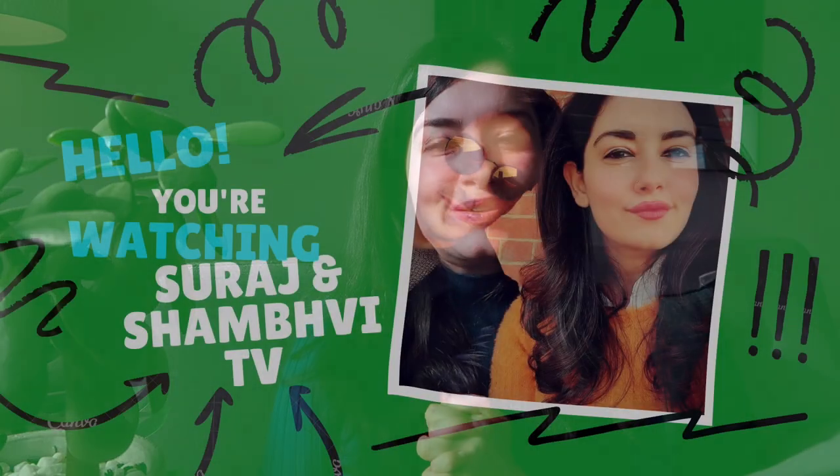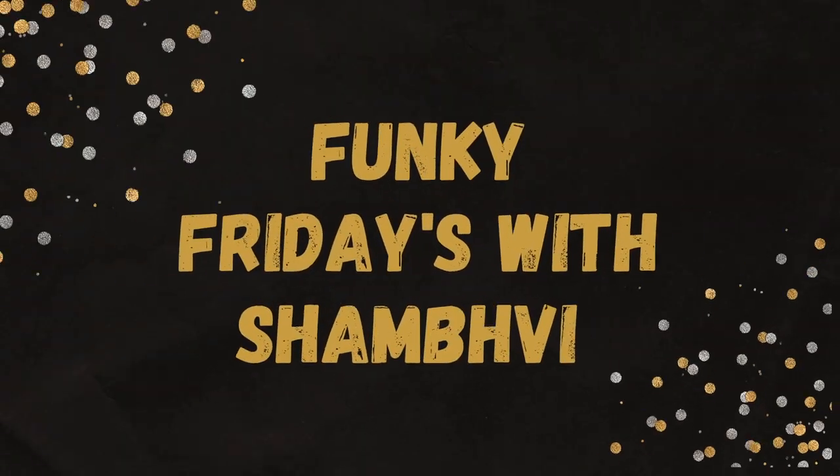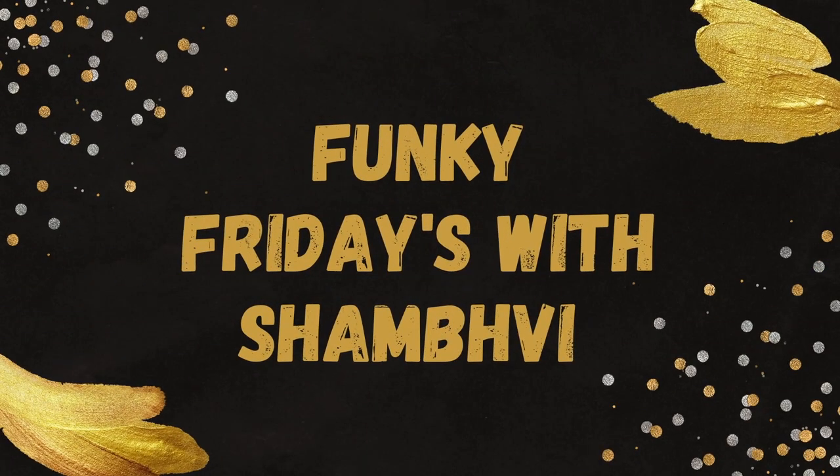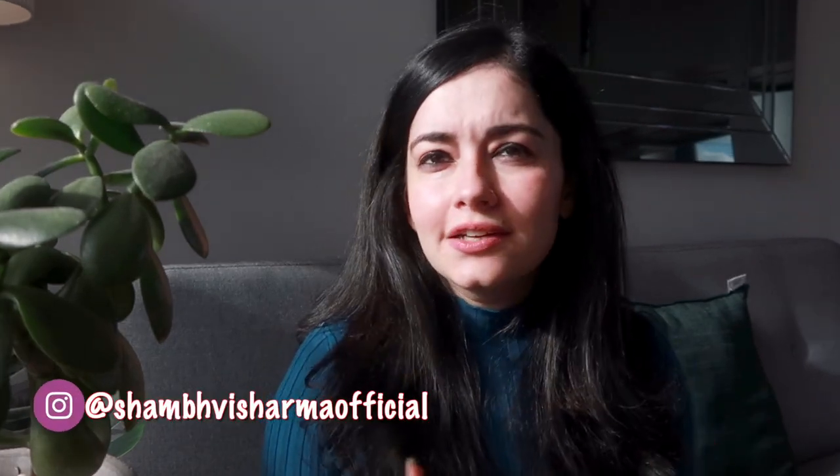What's up guys, welcome back to the channel — Suraj and Shamvi TV — and you're watching Funky Fridays. That's me, that's Shamvi. I hope you've subscribed to the channel and also pressed the bell icon so you get notifications when I upload my next video. Watch the content regularly because there's so much to learn and enjoy, and our content is very interesting.